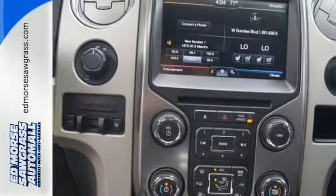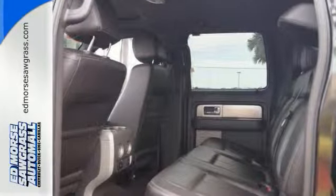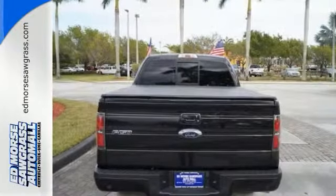Trail King, Rock Climber, Workhorse — this F-150 has many personalities. See which one suits you best and test drive it today.